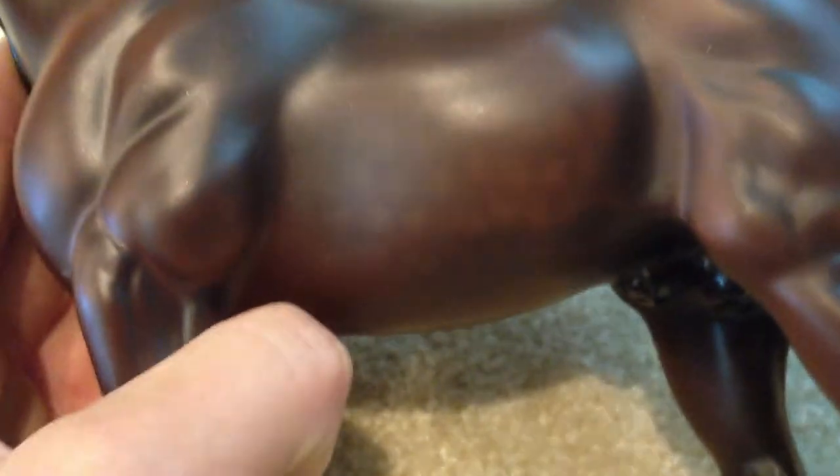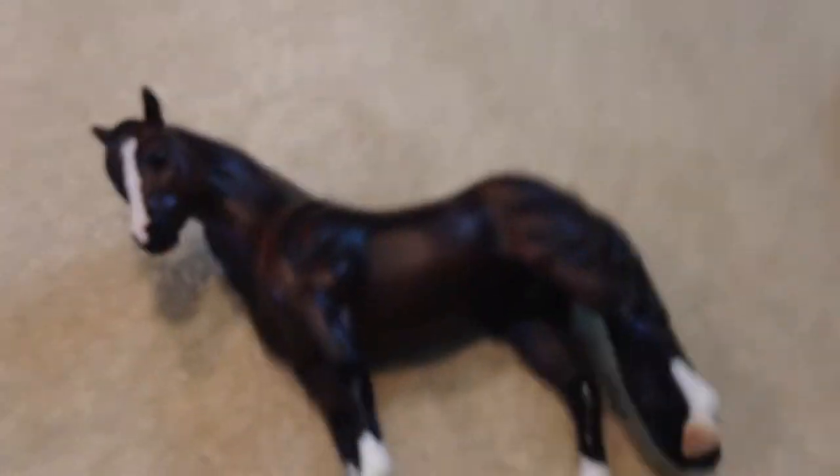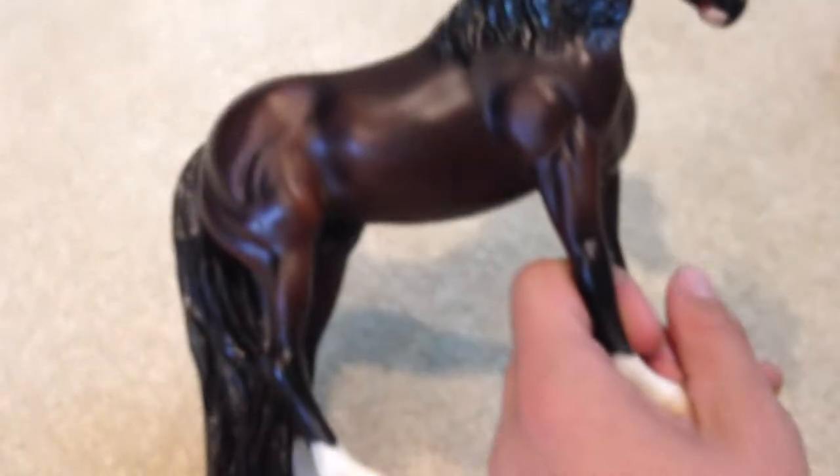I got this cute little miniature horse custom on the Midnight Tango mold. It's my first professionally done custom. He has really nice shading — I really like him, he's cute. Then, at the Clarion in one of the room sales, I got Bouncer. He has really nice dapples and shading, and I love him. He was about $40, I think.